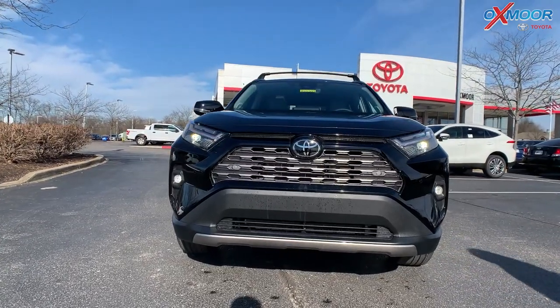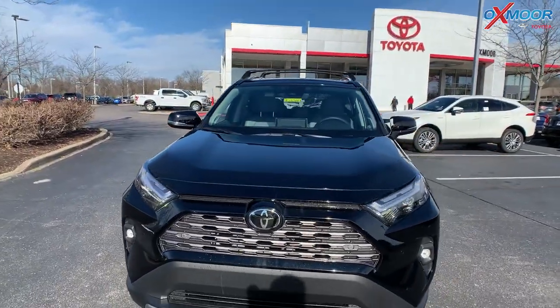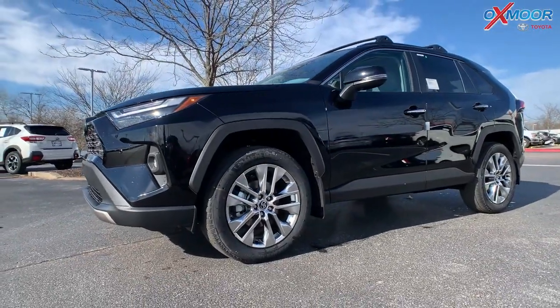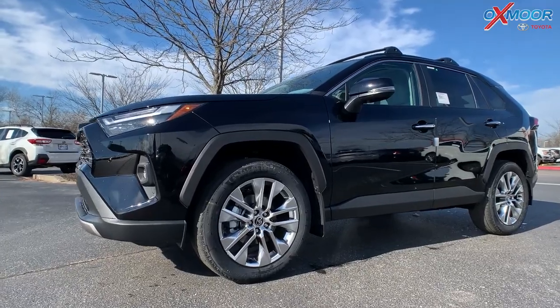The exterior color is Midnight Black Metallic — very beautiful, very sporty. For your wheels, these are 19-inch chrome wheels.